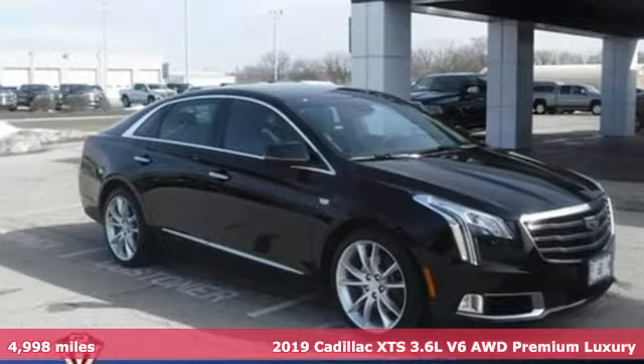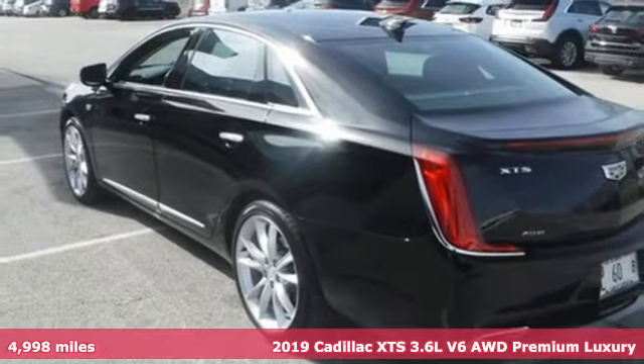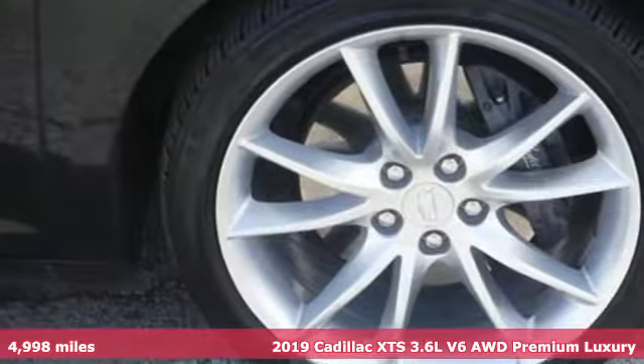Here's a certified 2019 Cadillac XTS. To achieve greatness, one must dare to be great. Shape your world in a Cadillac.